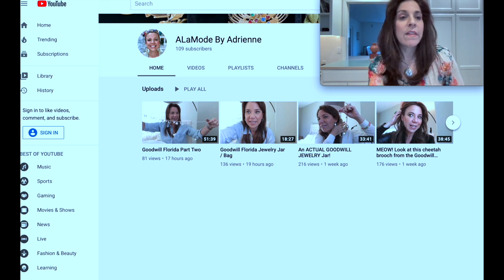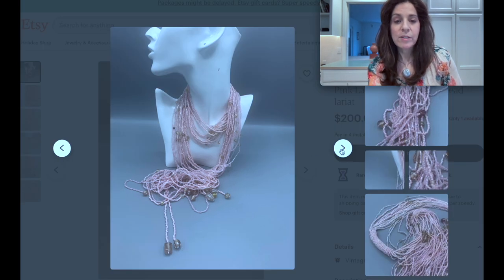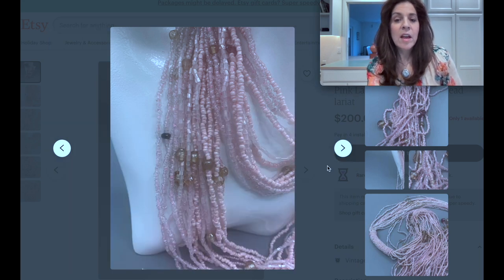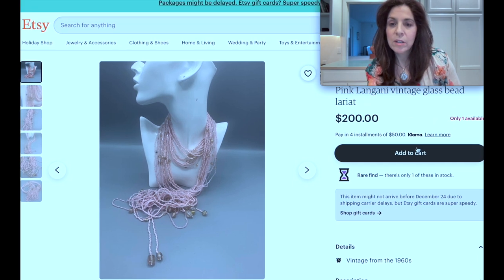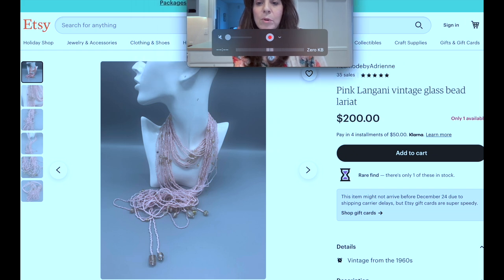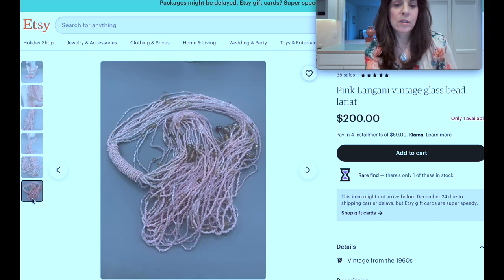What Adrienne wants to share is a fun story — this is her favorite right now because she found it in a jar and it turned out to be Longani. It has that single black bead, and it's gorgeous — it's old. This is pink Longani, a rare find. Her Etsy store is 'A La Mode by Adrienne' and she's asking $200 — it's definitely worth it. It's huge, gorgeous Italian beadwork.